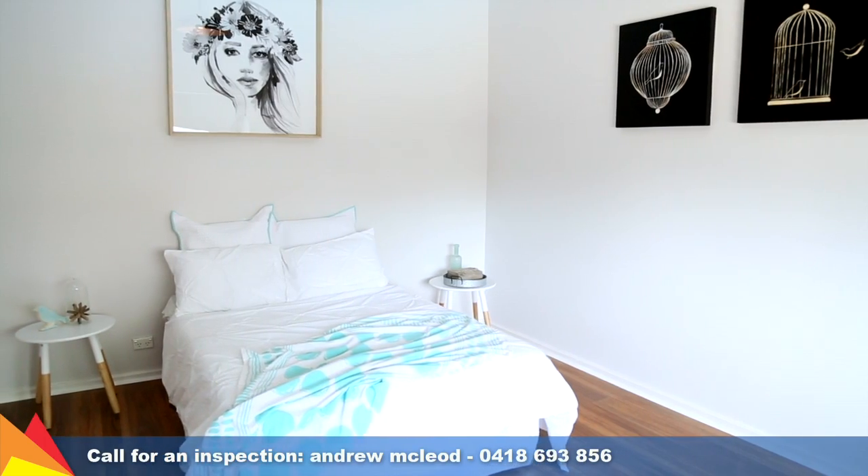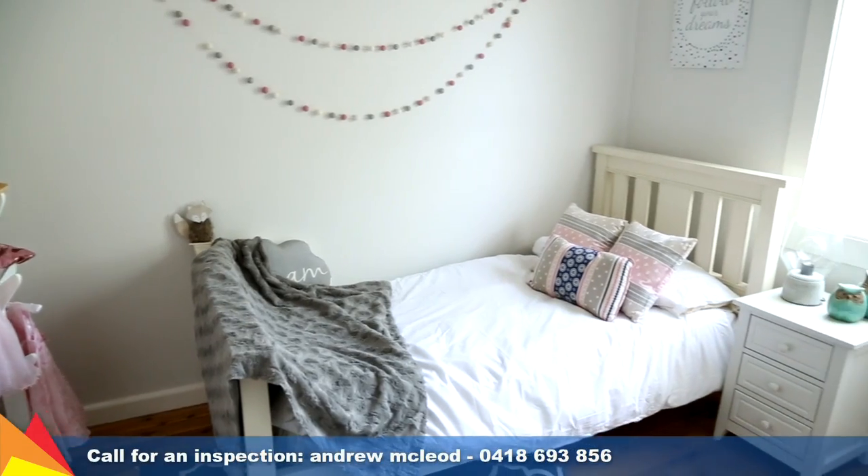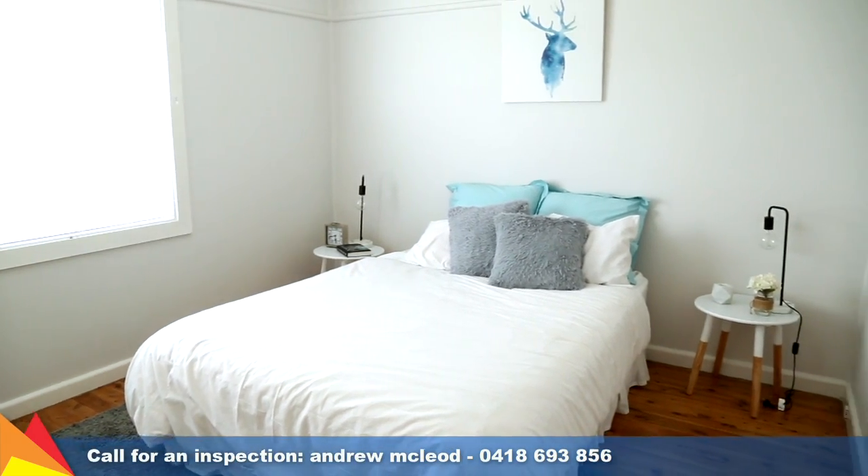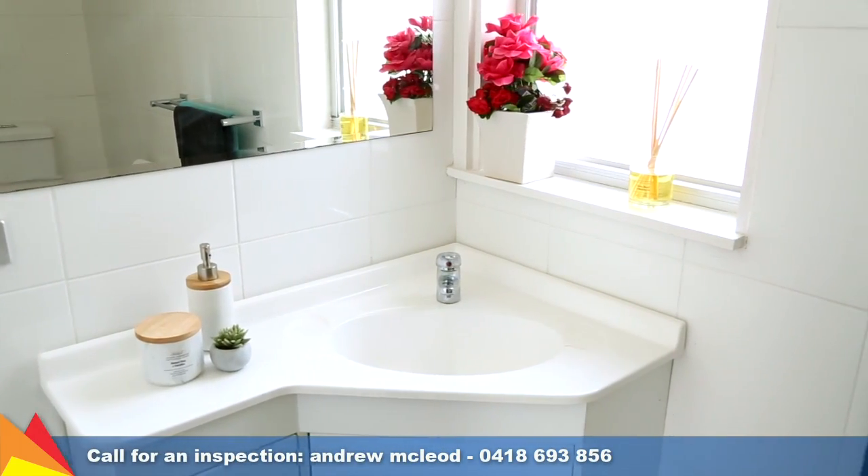There is plenty of space for the family with three ample bedrooms and a luxurious master suite set at the rear of the home with generous walk-in robe and ensuite bath.